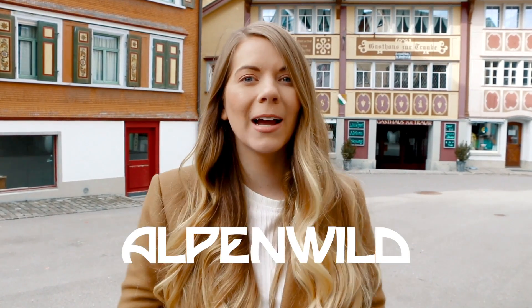Hey guys, this is Sarah for Elfenwild and I am coming to you from the beautiful town of Appenzell, Switzerland. In today's video, I'm going to be talking all about handling money in Switzerland.